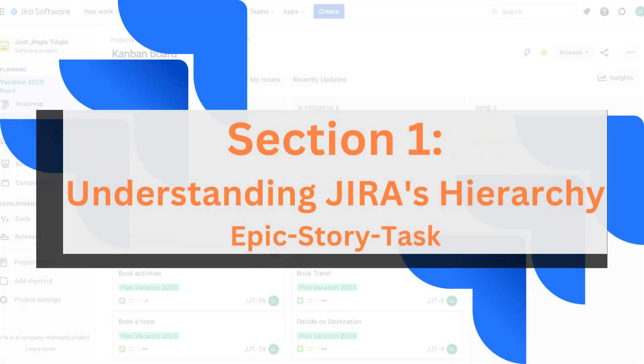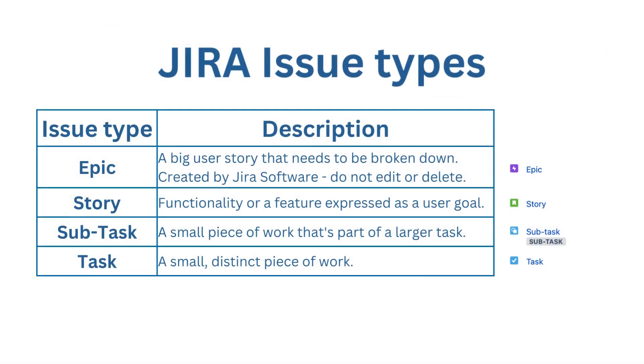Section 1: Understanding JIRA's Hierarchy — Epic, Story, Task. Let's begin by delving into the JIRA universe. In JIRA, an Epic serves as a grand vision or overarching goal — it's like the big plot of a story. Breaking down the Epic, we have Stories, representing smaller, more manageable components — think of them as chapters in our story. Drilling even further, Tasks are the nitty-gritty actions required to complete each Story.